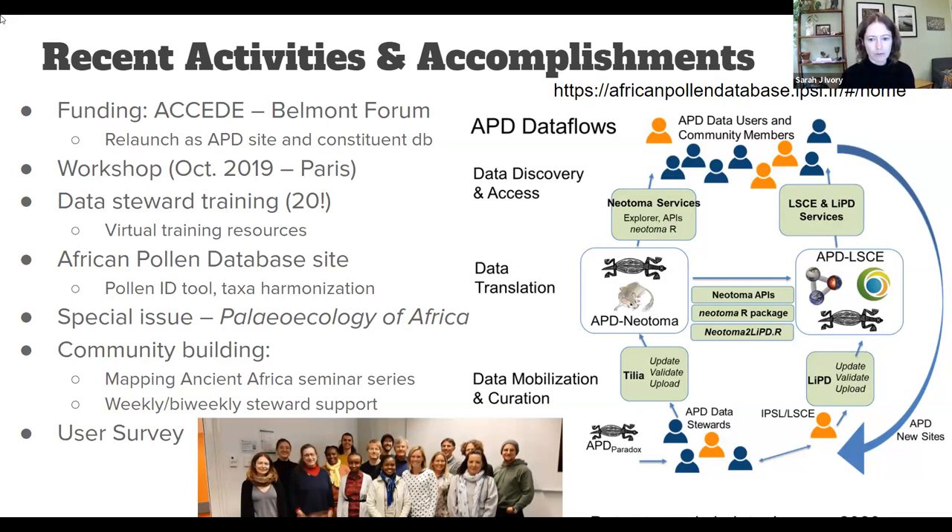In the last year or so, our African Pollen Database standalone site has come online and is fully functional. In addition to the data archive itself, it has very rich tools including a reference library of pollen images, an interactive pollen identification tool, and a full revised taxonomic harmonization for all pollen records within the APD. Based on some of that work, we started to pivot more towards science and connecting with the community to get data contributed and start conversations about interesting scientific questions.